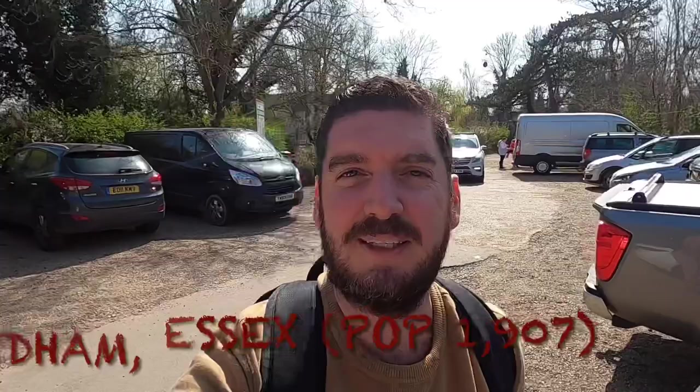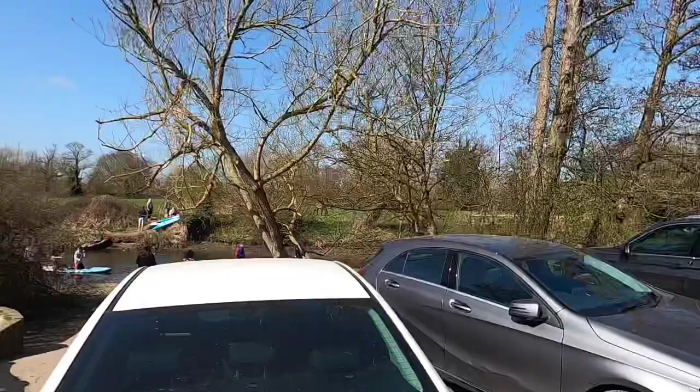Good morning and welcome to Travelling Everard. Today we are in Dedham, which is an area of outstanding natural beauty on the Essex and Suffolk border. We're going to go for a walk up to Flatford Mill.